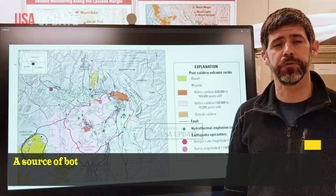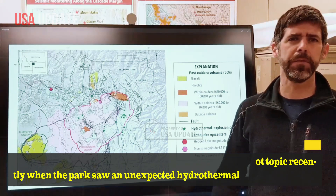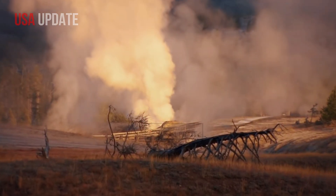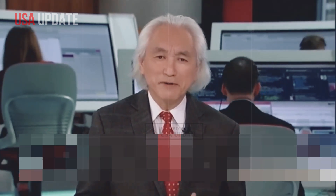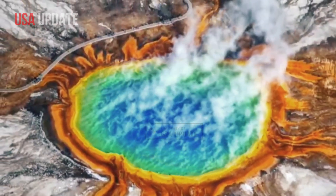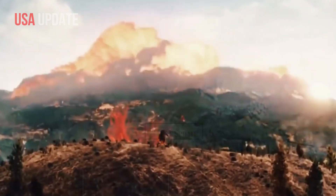A source of both awe and fear, the supervolcano was a hot topic recently when the park saw an unexpected hydrothermal explosion that damaged a boardwalk and threatened nearby tourists. In light of public concern, WVU Eberle College of Arts and Sciences Professor of Geology Jamie Toro explained that the event is merely a reflection of the region's geological composition and does not indicate a greater eruption in the making.